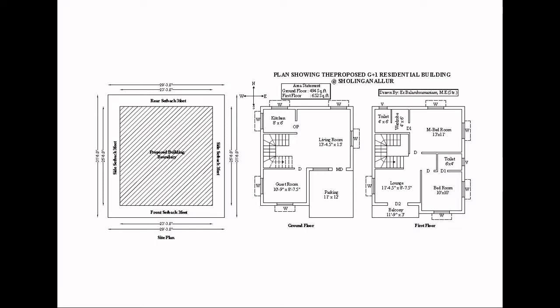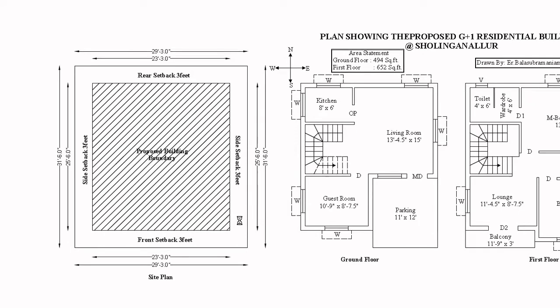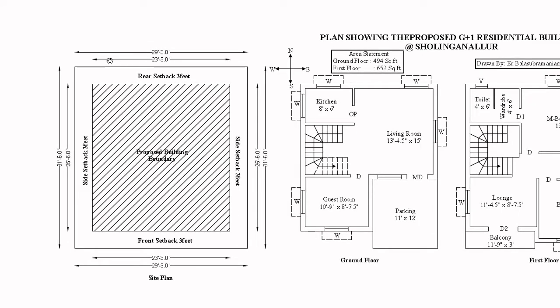Ok friends, so this is the recent update — what the plan is actually. The plot size is 29 feet 3 inches width, and then the depth is 31 feet 6 inches. So, there is also a 3 feet setback.